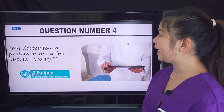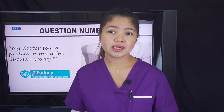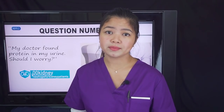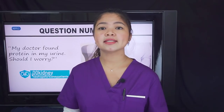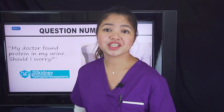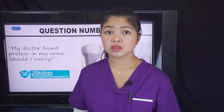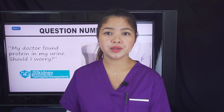Question number 4: My doctor found protein in my urine — should I worry? If there is actually protein in your urine, look for other symptoms of kidney disease as well, such as swelling in your hands, feet, face, and abdomen, which could be a sign of fluid buildup from damaged kidneys. If these symptoms are present, the disease is already in an advanced stage. Changes in urination patterns, including foamy urine, are often the very first symptom. So if you have cloudy urine, darker colored urine, or foam in the urine, don't wait for things to get worse.